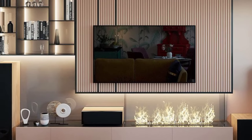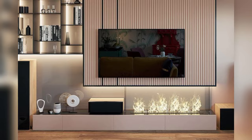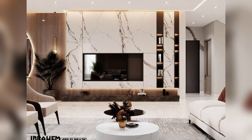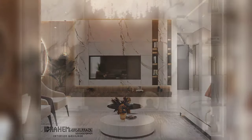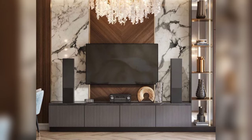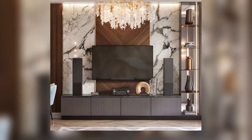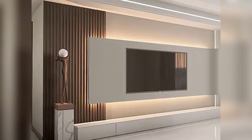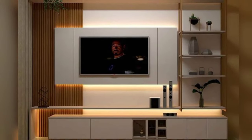Creating a unique TV unit design can transform your living room into a stylish and functional entertainment hub. Welcome to Home Decor, and thanks for tuning in. Remember to please subscribe, comment, and share the video. In today's video, we'll look at unique TV unit design ideas in 2024.